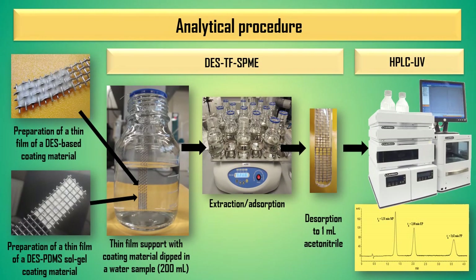The first stage of the analytical procedure relied on the preparation of a thin film of deep eutectic solvent based coating material on the surface of the stainless steel mesh. The thin film coating material was dipped in 200 milliliters of sample. Then the solution was shaken to absorb the analytes to the coating material. Next, the support was immersed in a small volume of organic solvent and shaken to dissolve the analytes, which were then determined using liquid chromatography.